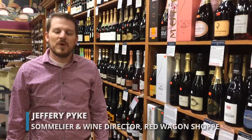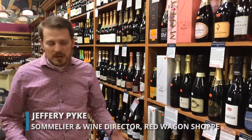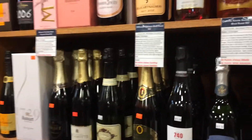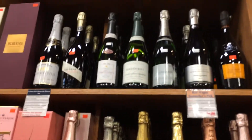Here we are in the Champagne section of Red Wagon Troy. You'll see a lot of familiar faces here — your big box labels, your Moëts, your Veuve Clicquots, Ruinarts and things like that, Louis Roederer. But we also have many grower-style Champagnes; there are smaller Champagne houses that we feature on the shelves here as well.